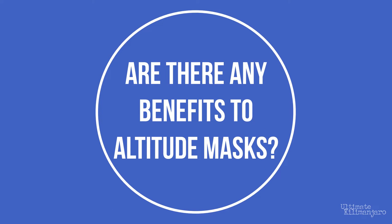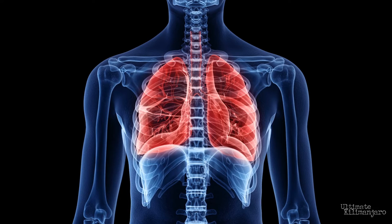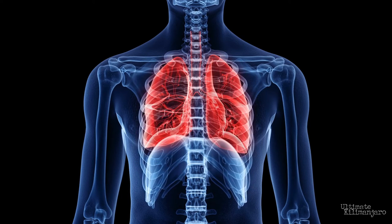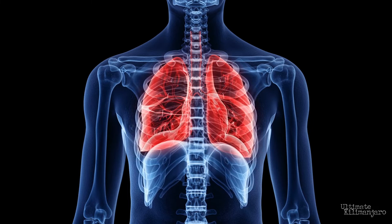Are there any benefits to altitude masks? What these masks do is provide resistance to breathing. Using these devices can strengthen the intercostal muscles, which expand and shrink the chest cavity, and the diaphragm, a muscle that draws air into the lungs. This can improve the strength and endurance of your respiratory system. However, performance at high altitude is not limited by the amount of air — it's limited by the amount of oxygen in the air. A stronger respiratory system, being able to inhale and exhale more forcefully, does not change the fact that you are still breathing less oxygen per breath. It does not address the root cause of altitude sickness: operating in an oxygen-deficient environment.